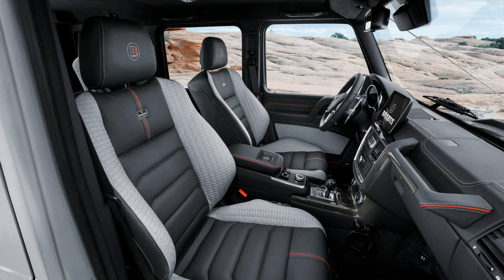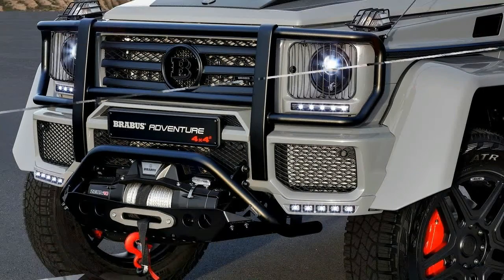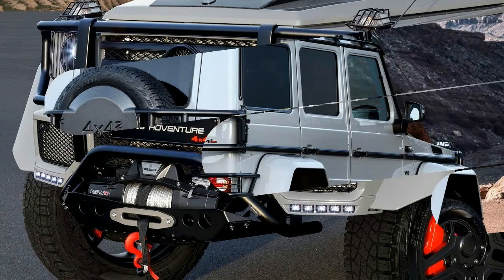The beast has also been kitted out with a winch, a hood scoop, electronically adjustable suspension, and underbody protection for unrivaled off-road performance.